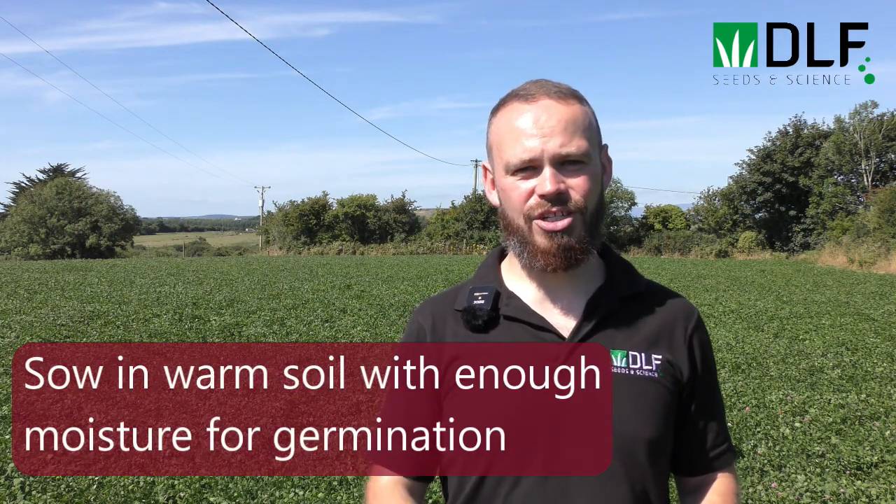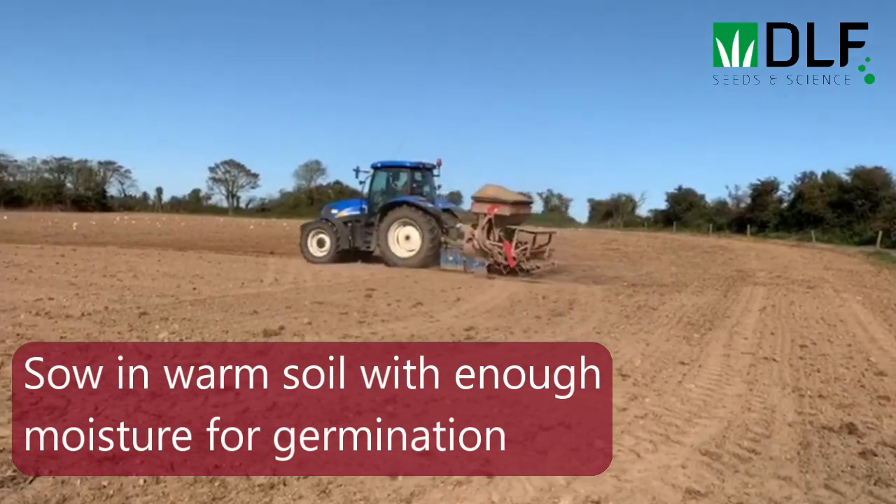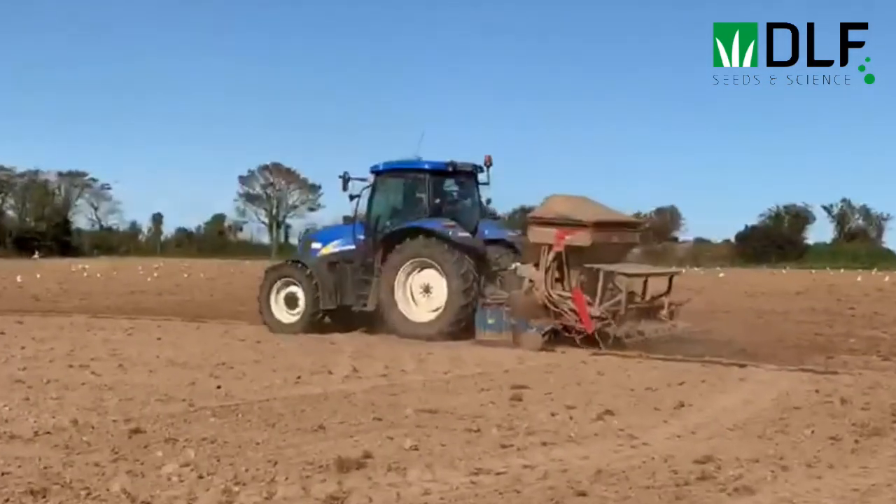We typically sow red clover when temperatures are a little bit warmer than we would for grass, so late April, May and June are good times to sow red clover, when soil temperatures are rising and we're still getting enough moisture to allow for germination.